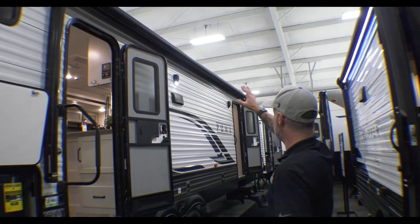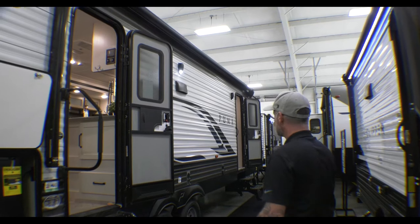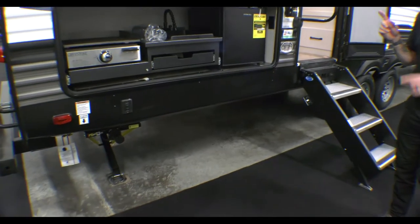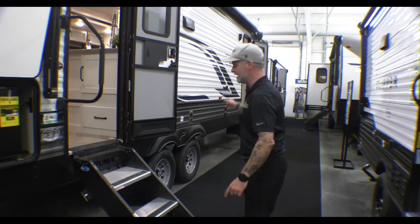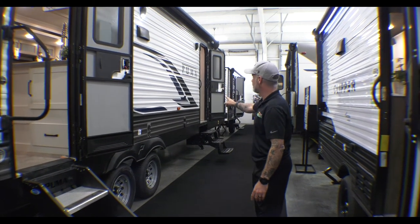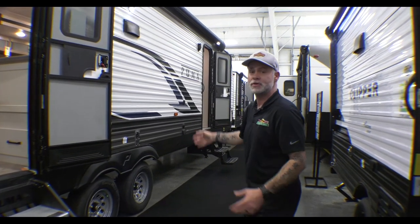On the outside you'll notice we have a big powered awning that does have LED lights under it. Your stabilizer jacks are automatic electric — you don't have to worry about cranking anything. You do have two entries into the camper. I also want to point out that you do have a TV hookup on the outside, so you can actually set a TV up outside and chill if you want. Let's go inside and take a look.